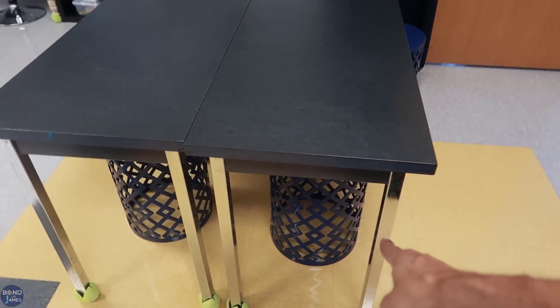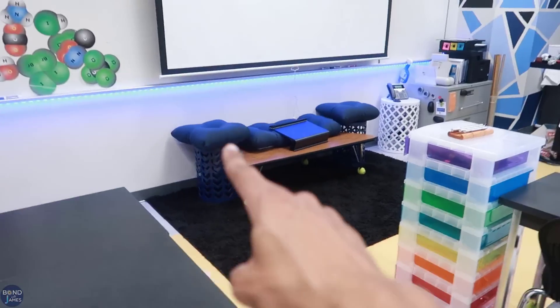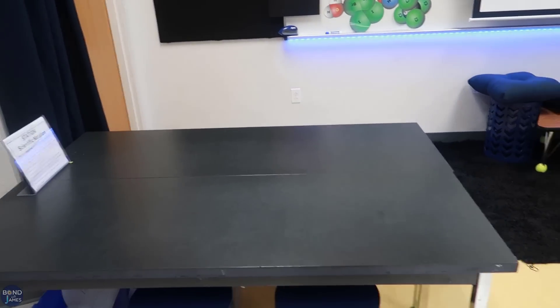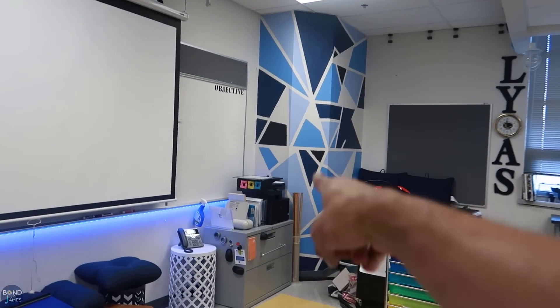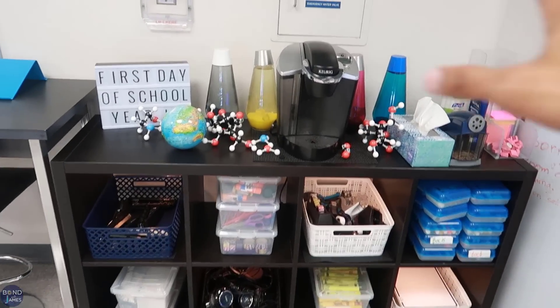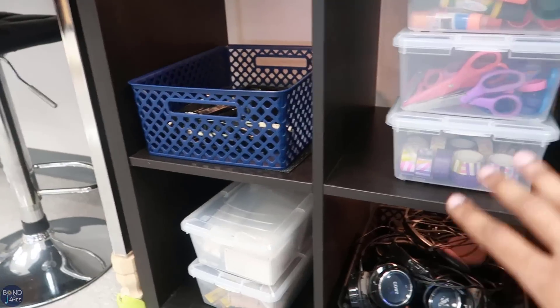Over here, I got these from Big Lots — a total of six plus that white one where the phone is. This shelving unit was over against the wall standing vertically in the fall last year, then horizontally in the spring. I decided to bring it over here as part of a community space, so anything for interactive notebook materials the students can grab.